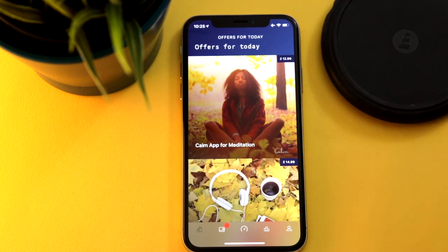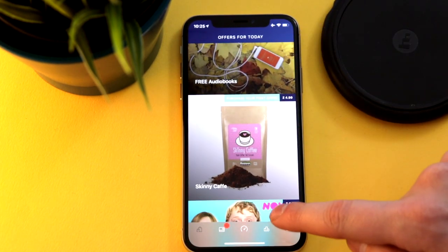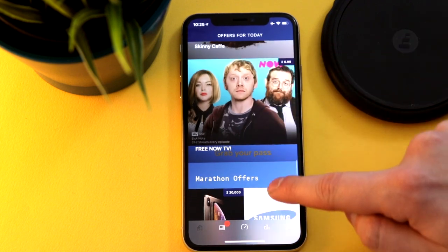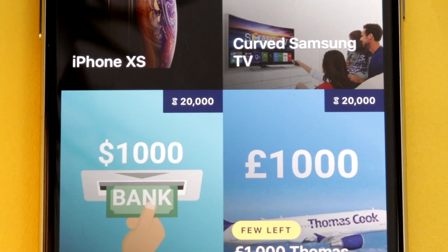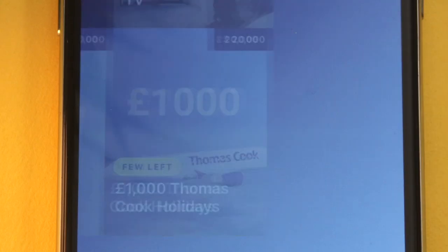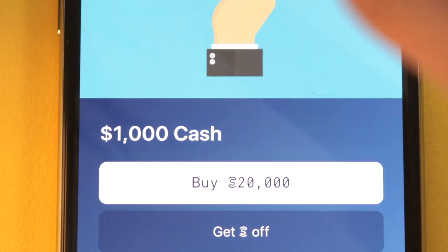You can get some fairly decent stuff with small points — free audiobooks, free coffee, three months of Tidal if anyone cares about that. The more points you get, obviously the better the stuff you can receive. For example, get 20,000 Sweatcoins and you can buy an iPhone XS or swap it for a thousand pounds cash.